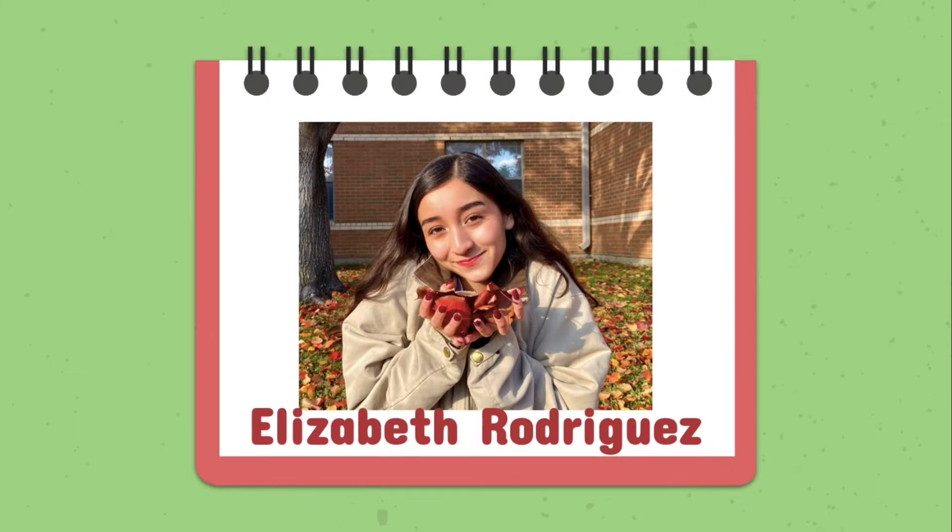Before I get started, I just want to do a brief introduction because I am new. My name is Elizabeth Rodriguez and I am 19 years old. I have been couponing since I was around 12 or 13, so I grew up in a very frugal home and it has just been a big hobby of mine to help provide for my family.